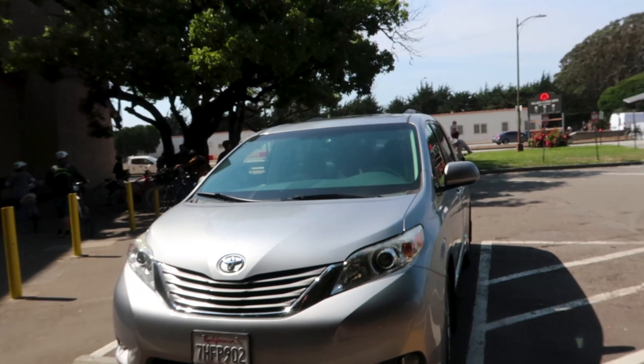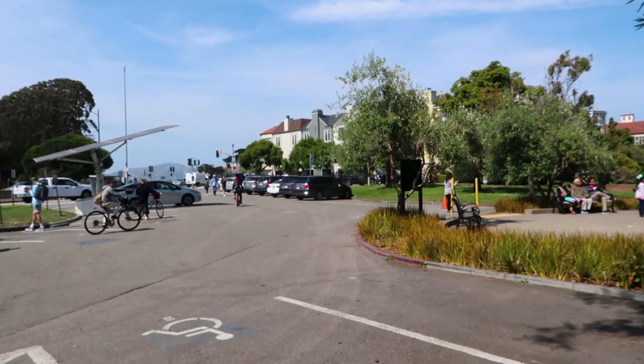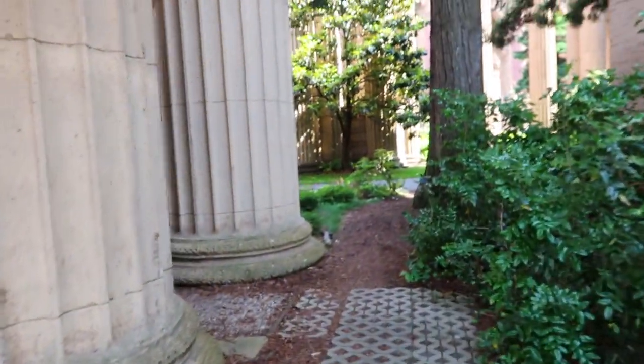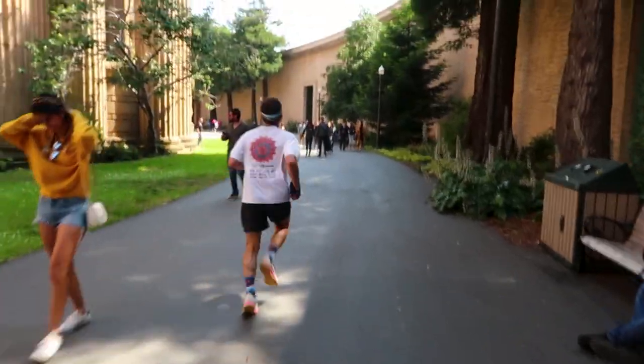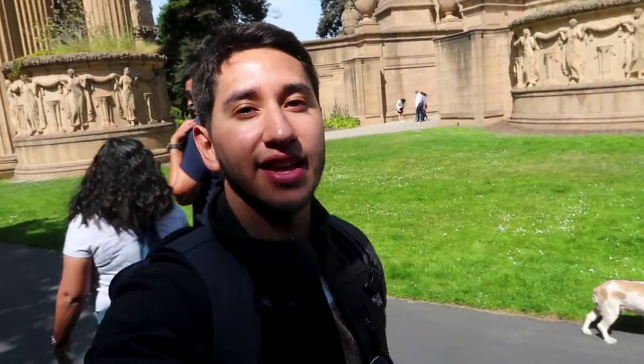We're here at the parking lot — I just wanted to tell you guys that this is actually free if you find a spot, which is not very hard because people tend not to stay here too long. We're going in through the side because there's a lot of people taking pictures at the front right now. There's actually a lot of people here today. My friend pointed out it's a Saturday, so obviously there are going to be people here.